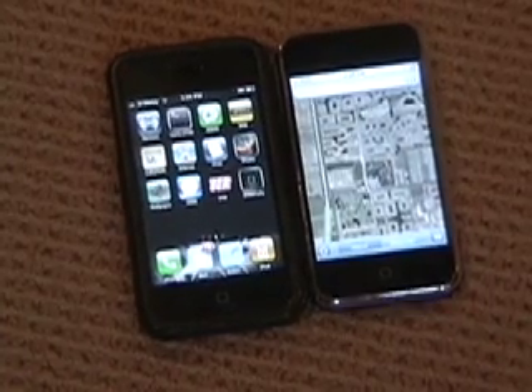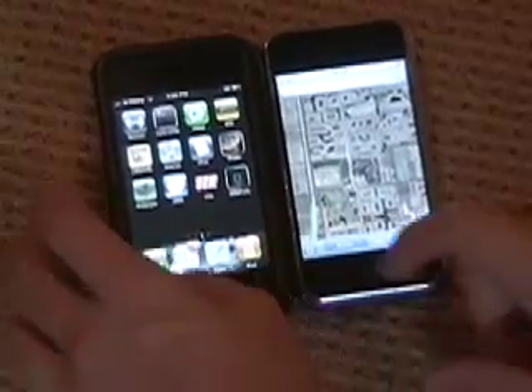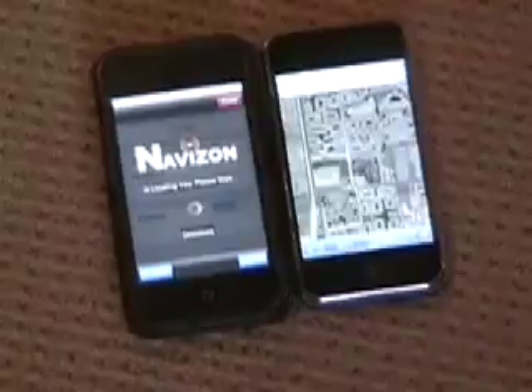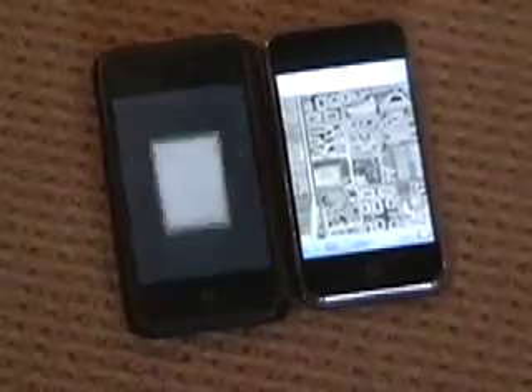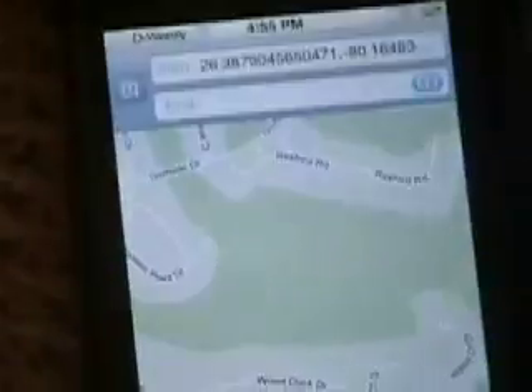Here we go. We're going to try to locate at the same time. Both pressed at the same time, and it appears that the Navazon one has acquired the location already, and now the Google one just acquired it.